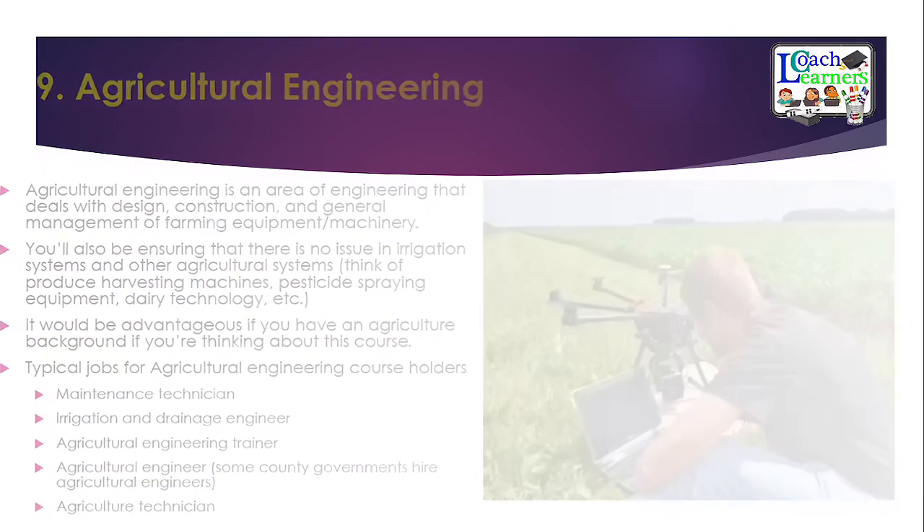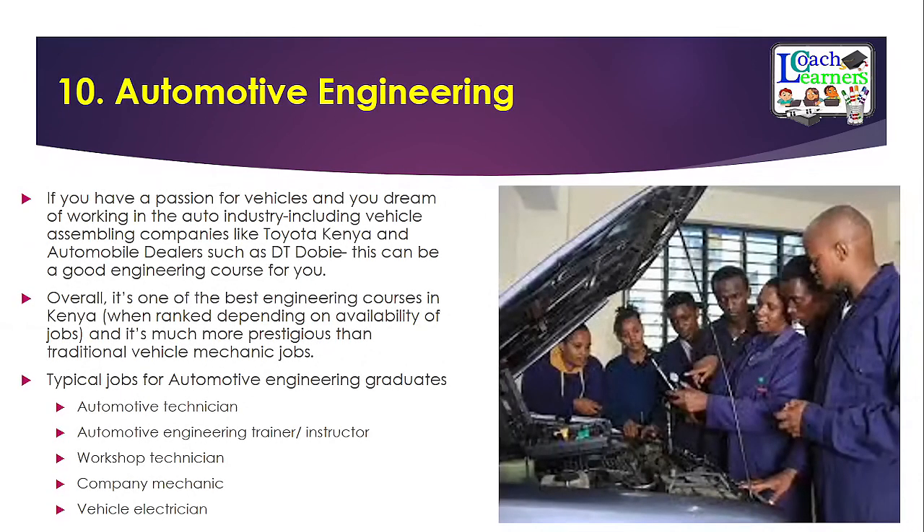At number ten, we have automotive engineering. If you have a passion for vehicles and dream of working in the auto industry — such as at DT Dobie — this is a great course for you. In Kenya, it is ranked as one of the best engineering courses. Typical jobs include automotive technician, automotive engineer or trainer, workshop technician, company mechanic, and vehicle electrician.